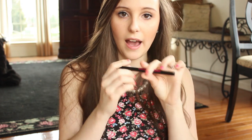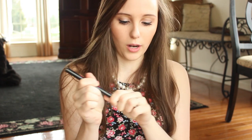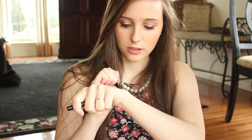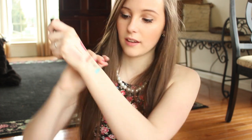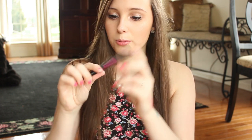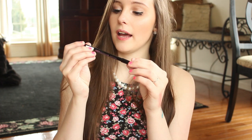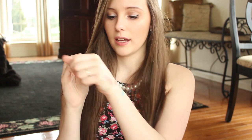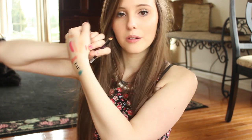I got the Clean Color waterproof eyeliner pen, and I love it — it's a felt tip that applies really smoothly. You can do thick or very thin lines. For a dollar, I think it's great, and we'll see if it holds up as waterproof. I also got the Clean Color lip liner pencil in deep red.